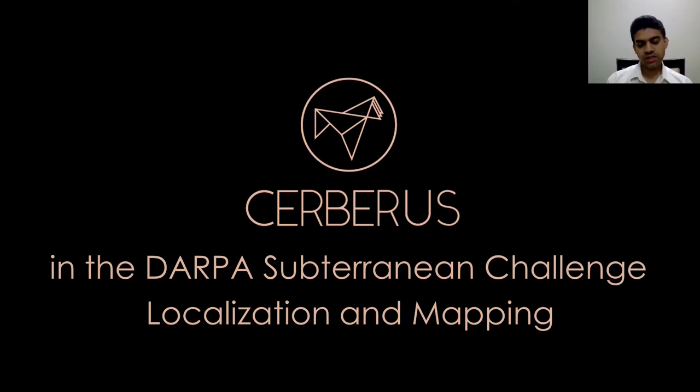I am Shehryar Khattak, and on behalf of Team Cerberus, I will be presenting an overview of the localization and mapping approaches deployed by Team Cerberus in the DARPA Sub-T challenge and especially in the DARPA Sub-T final competition.